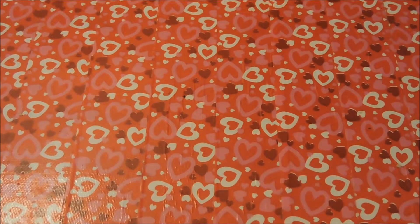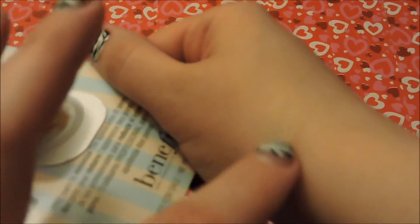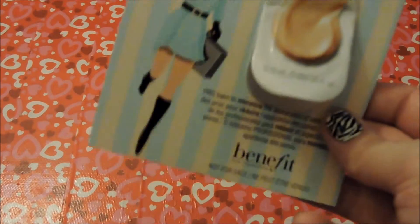The Porefessional — it says mission possible pore perfection, pro balm to minimize the appearance of pores, and this is by Benefit. It is a very tiny sample, but I'd say this is pretty comparable to getting a beauty box. It smells good. It feels really silky but almost oily. Let's see if it blends into my hand — yep, it blends in pretty good. Feels really good on my skin, very silky and very smooth. I now have to scrape it into some kind of pot to save it before it dries out.